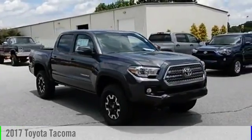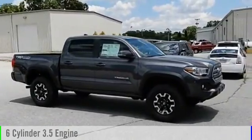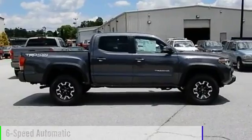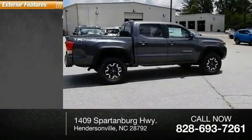2017 Tacoma. This vehicle is powered by a four-wheel drive, six-cylinder, 3.5-liter engine, and comes with a six-speed automatic transmission. This vehicle has less than 100 miles. Here are some of this vehicle's great options.